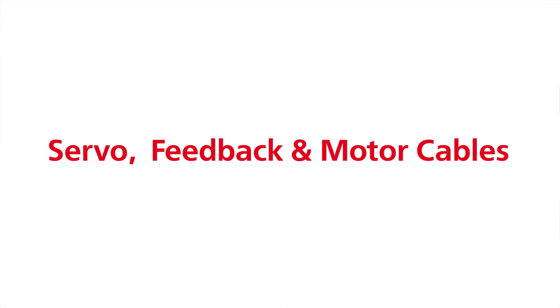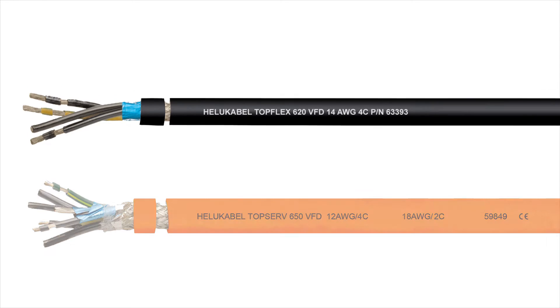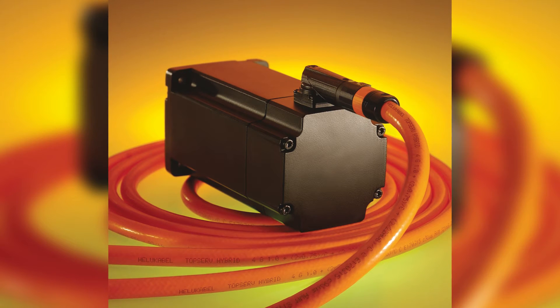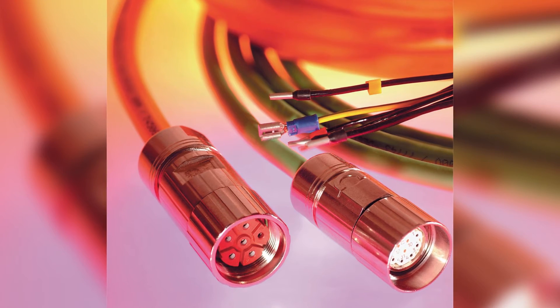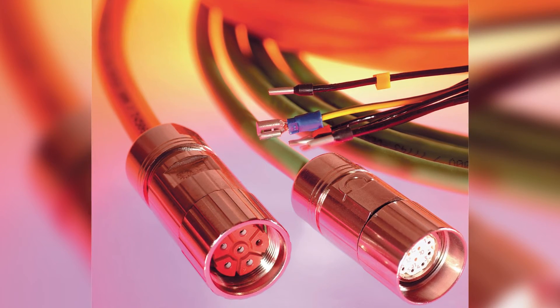Servo, feedback, and motor cables. Our TopServe and TopFlex families provide single, double, or triple shielding to allow continuous operation of motors in areas where high levels of electromagnetic interference (EMI) are present. Furthermore, XLPE insulated conductors are ideal for applications with high-voltage spikes and long cable runs due to their low capacitance. We also have hybrid cable solutions which combine power and feedback cables into one cable for applications with space requirements. Finally, our pre-assembled servo, feedback, and motor cables are built to meet the standards of the world's leading drive system manufacturers.